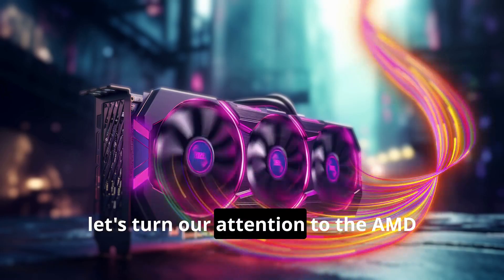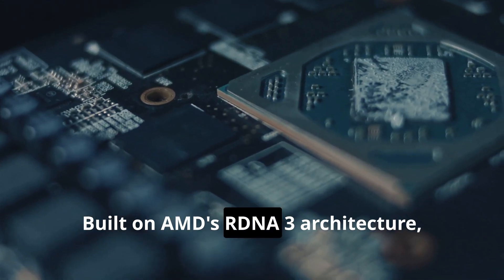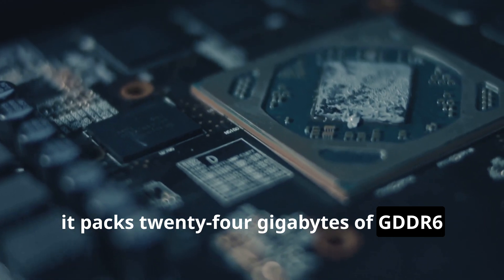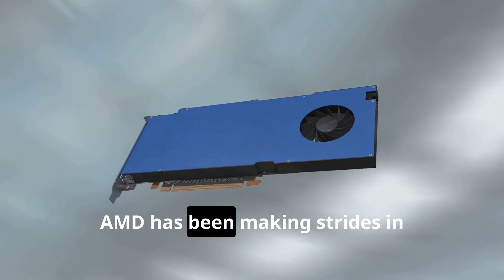Now let's turn our attention to the AMD Radeon RX 7900 XTX. Built on AMD's RDNA 3 architecture, it packs 24 gigabytes of GDDR6 memory and a boost clock speed up to 2499 megahertz. AMD has been making strides in performance per watt, and the 7900 XTX is a testament to that.